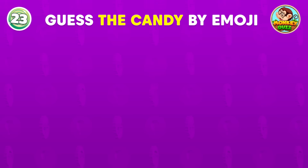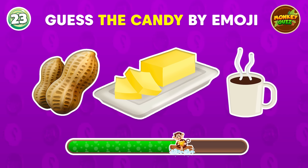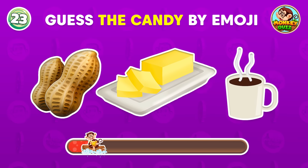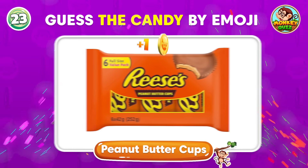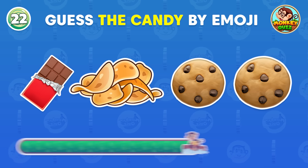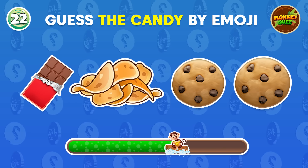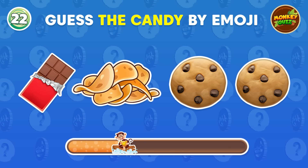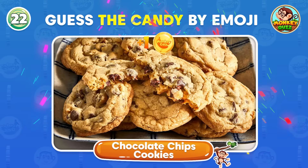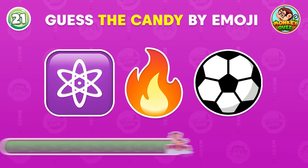Can you recognize this candy? Peanut butter cups. Can you deduce the candy from these emojis? Chocolate chip cookies. Can you tell Coco the name of this candy?